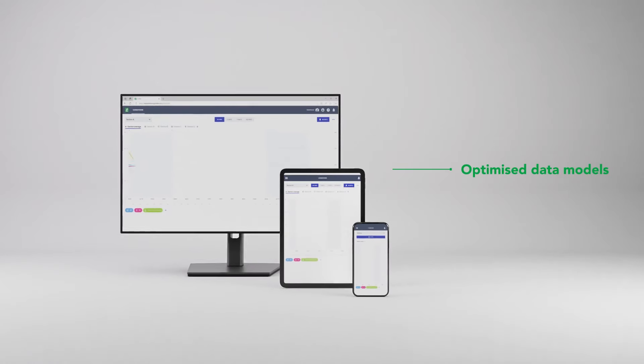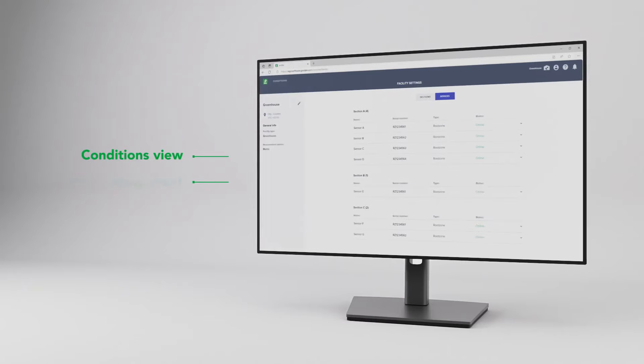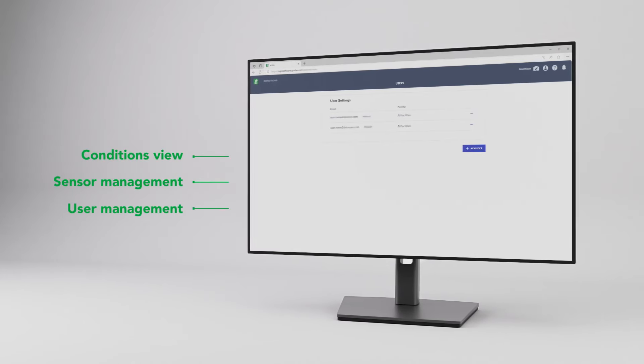You'll get optimized data models and fallback connection, as well as conditions view, sensor management, and user management functionalities.